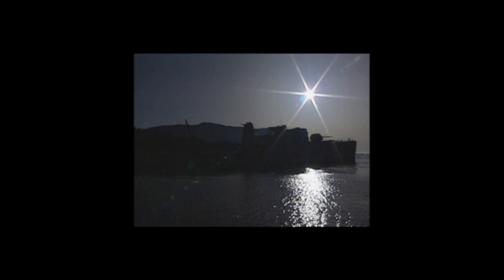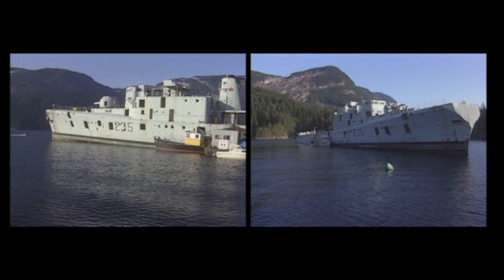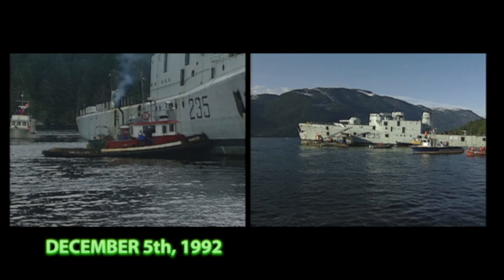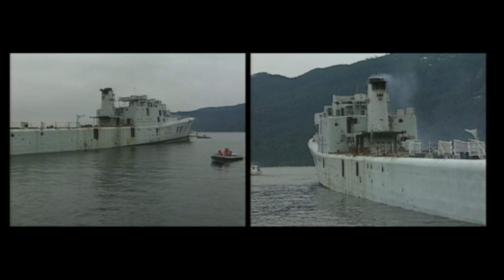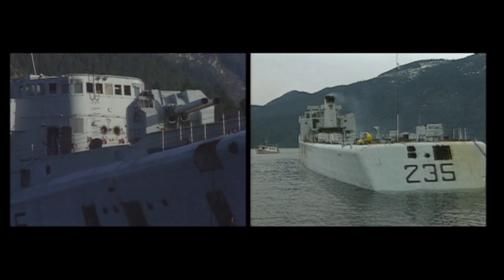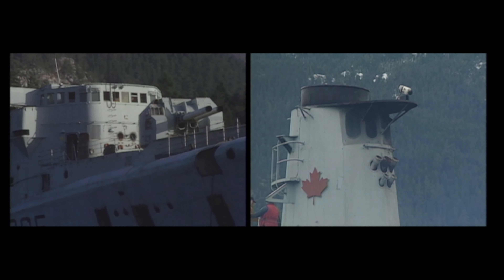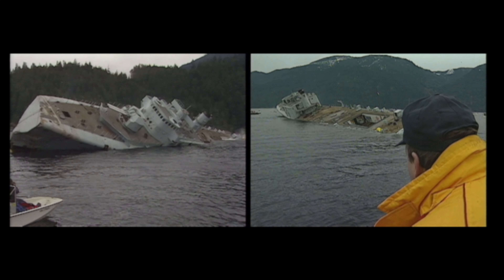No one could have ever imagined the Chaudière would serve out her final years on the ocean floor. Such a huge ship had never been purposely sunk in Canada. It was a daunting project and the ship sinkers had to learn as they went along. When we first saw the Chaudière sitting at the dock in Esquimalt, I thought, 'This is nuts. This thing's huge. There's no way we're ever going to turn this into an artificial reef.'